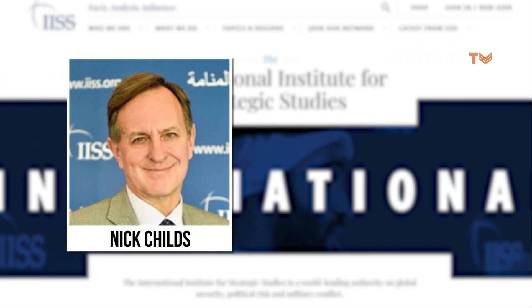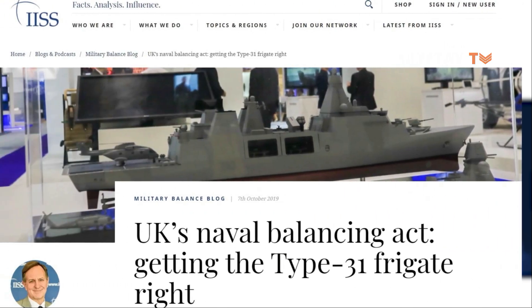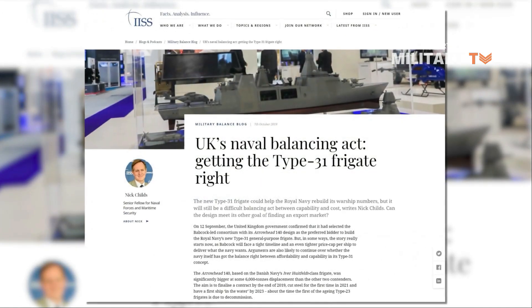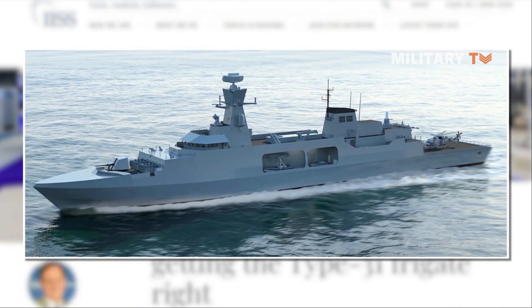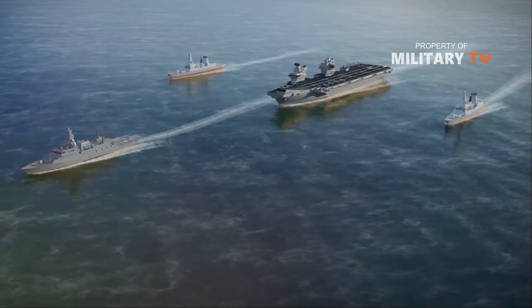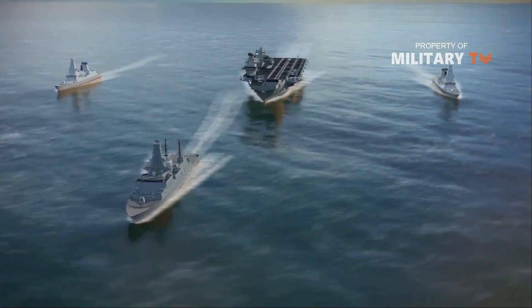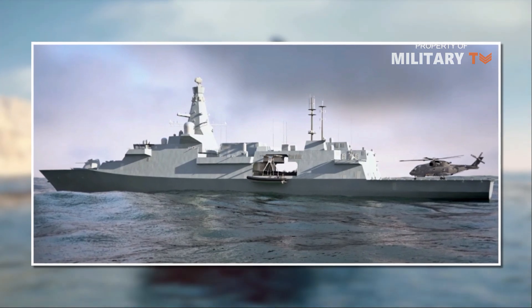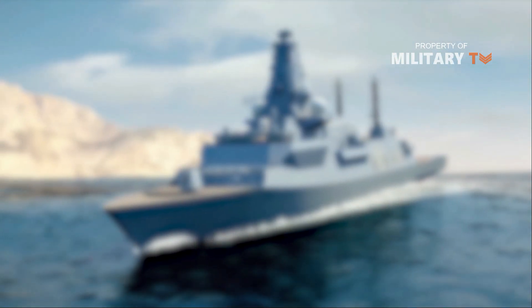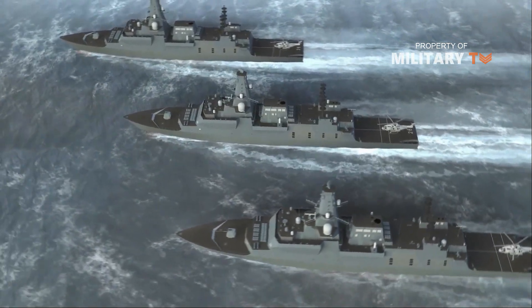Childs also highlighted the importance of the Type-31 to fill Royal Navy capability gaps, adding: the idea was for a more affordable and potentially exportable general-purpose design to fulfill the Royal Navy's requirement for lower-end forward presence and patrolling missions, to maintain and possibly even grow frigate numbers again, leaving a smaller number of more capable Type-26s to concentrate on carrier task force missions and supporting and protecting the UK nuclear deterrent.